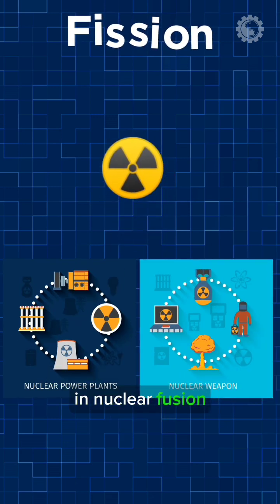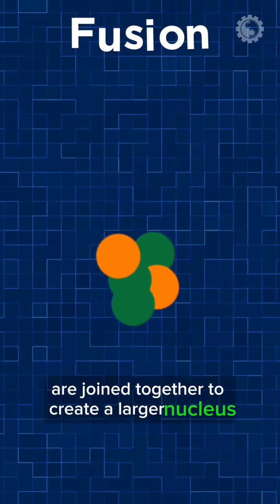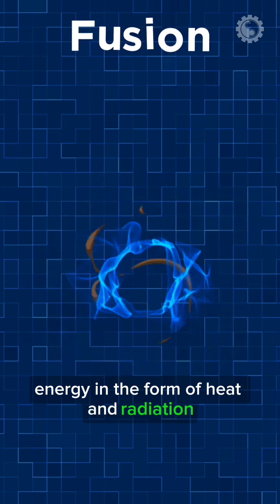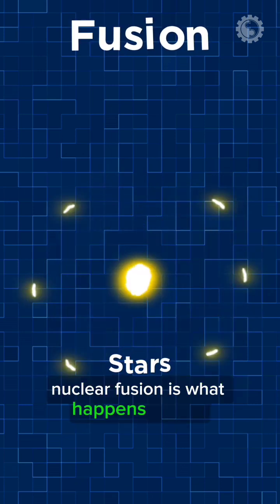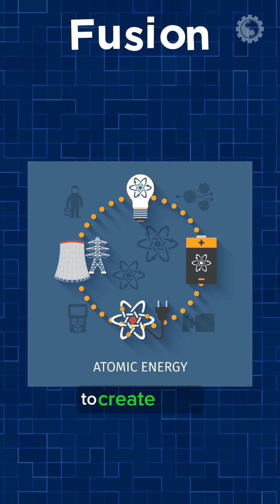In nuclear fusion, two smaller nuclei are joined together to create a larger nucleus. This also releases a lot of energy in the form of heat and radiation. Nuclear fusion is what happens in stars, and it's the process that we hope to use to create clean, safe nuclear power in the future.